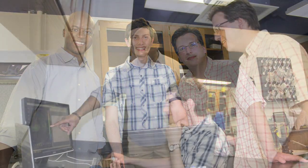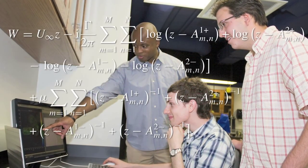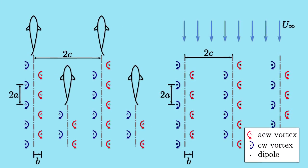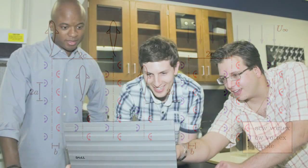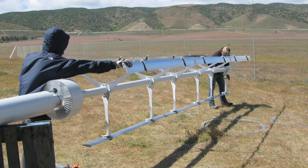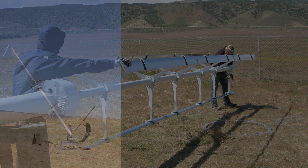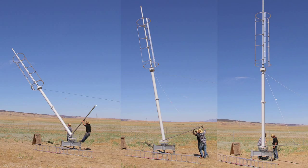I assigned a couple of students who were in one of my classes to study this problem mathematically at first — to create some models to predict how this fish-inspired wind farm could perform relative to the status quo. And they came back with predictions of tenfold improvements. At first I told them to go back and try it again because I assumed they made a mistake. But that's what the prediction said, and that result was so compelling that we decided to start the field laboratory to study this in the real world. It's been very rewarding to see that those predictions are actually borne out in the field.